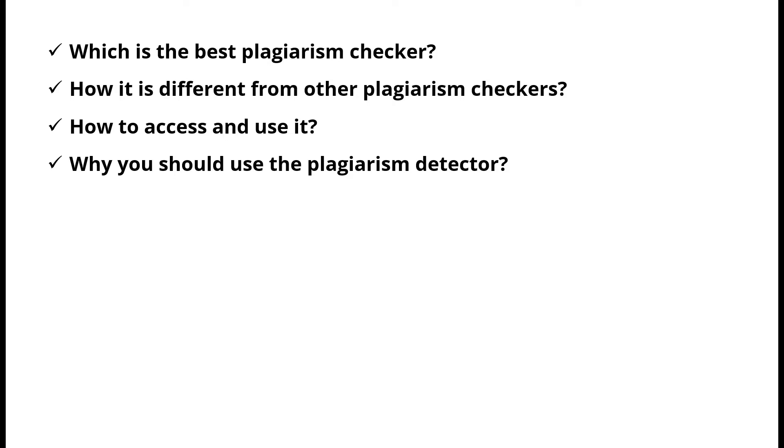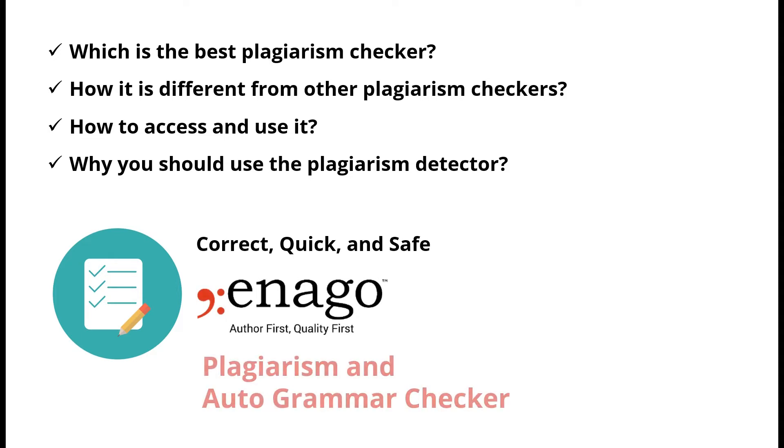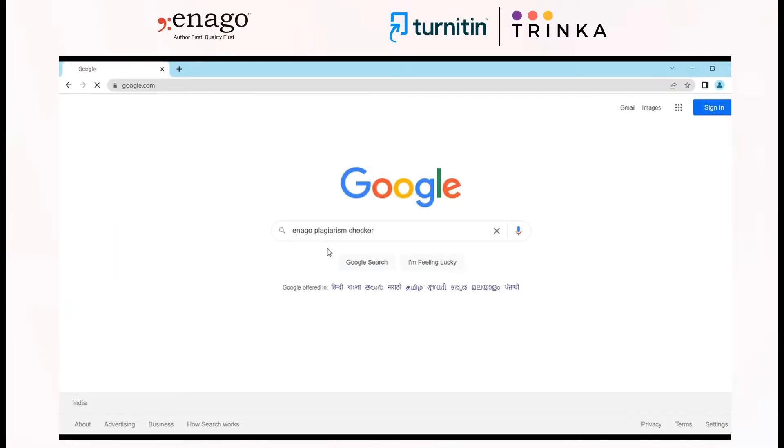Since I had a number of my subscribers asking for a reliable and accurate check, I began looking for a good plagiarism checker on the internet which is correct, quick, and safe. I reviewed over 25 plagiarism checkers, including free and paid, and found one that stood out. Inaga Plagiarism Checker with Auto Grammar Check is the only plagiarism checker I will ever use. Inaga Plagiarism Detector is in partnership with Turnitin, the gold standard in plagiarism checking worldwide.